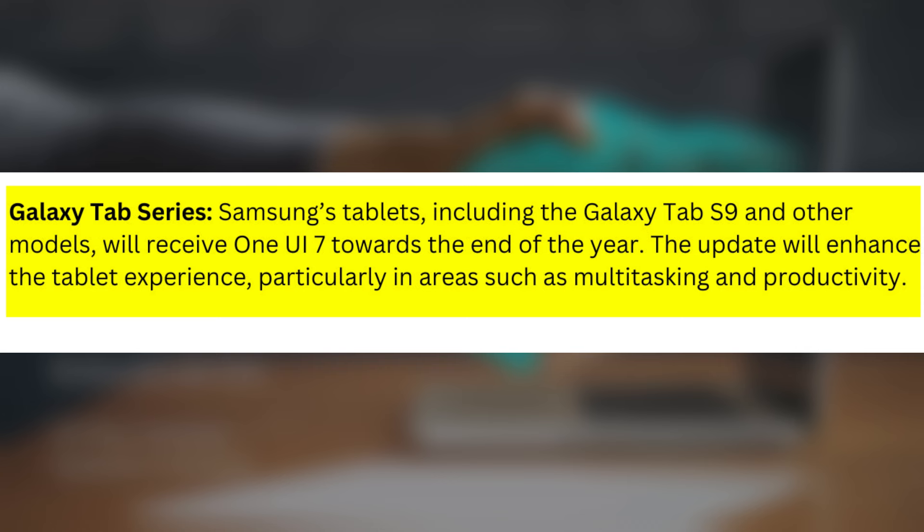Galaxy Tab Series: Samsung's tablets, including the Galaxy Tab S9 and other models, will receive One UI 7 towards the end of the year. The update will enhance the tablet experience, particularly in areas such as multitasking and productivity.